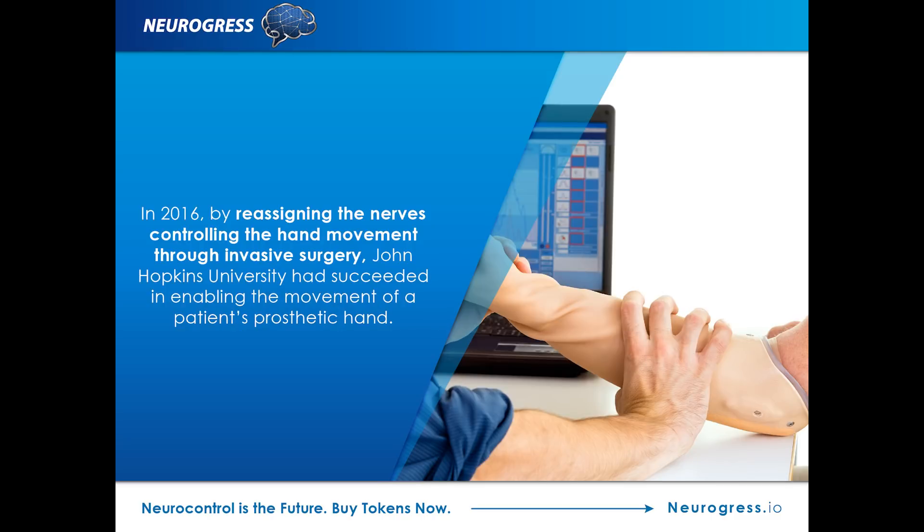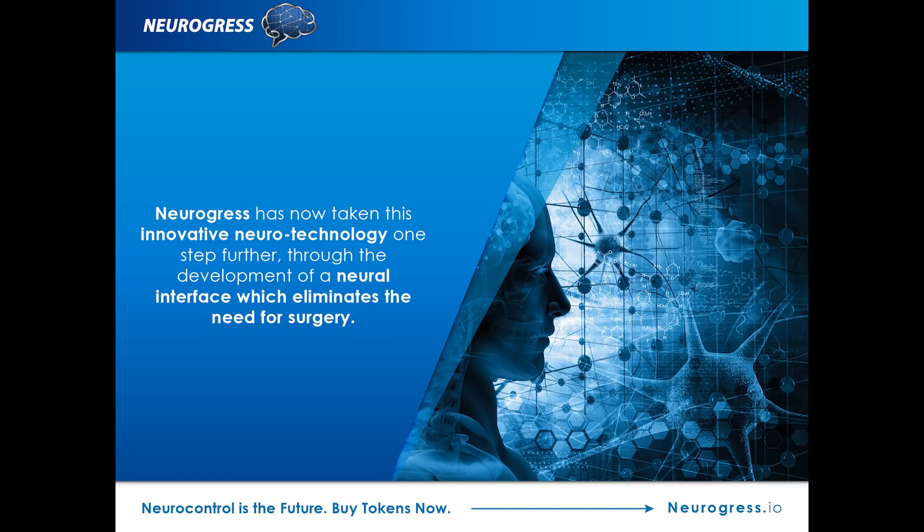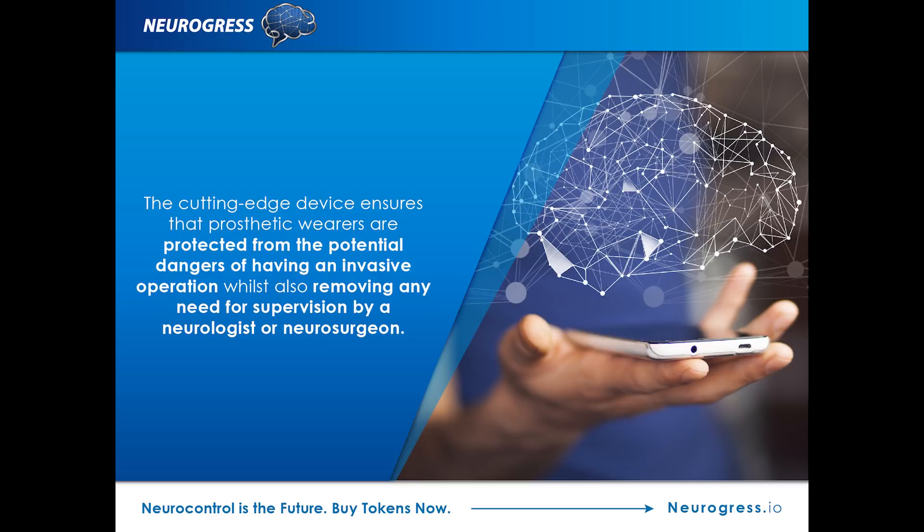While Johns Hopkins University reported in 2016 that they had succeeded in perfecting the technology which enabled a test patient to move the individual fingers of his prosthetic hand simply by using his mind, this had been achieved by carrying out invasive surgery to reassign the nerves that once controlled the hand. Neurogress has now taken this innovative neurotechnology one step further through the development of a neural interface which eliminates the need for surgery. The cutting-edge device ensures that prosthetic wearers are protected from the potential dangers of invasive operation, whilst also removing any need for supervision by a neurologist or neurosurgeon.